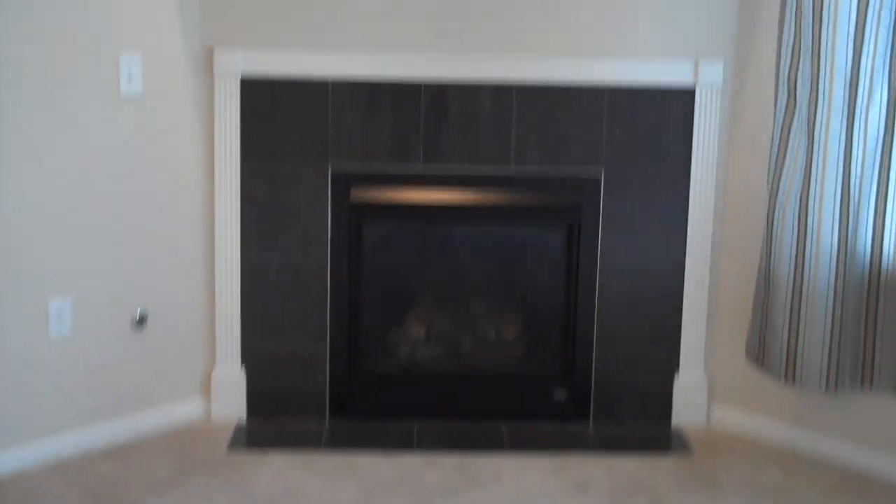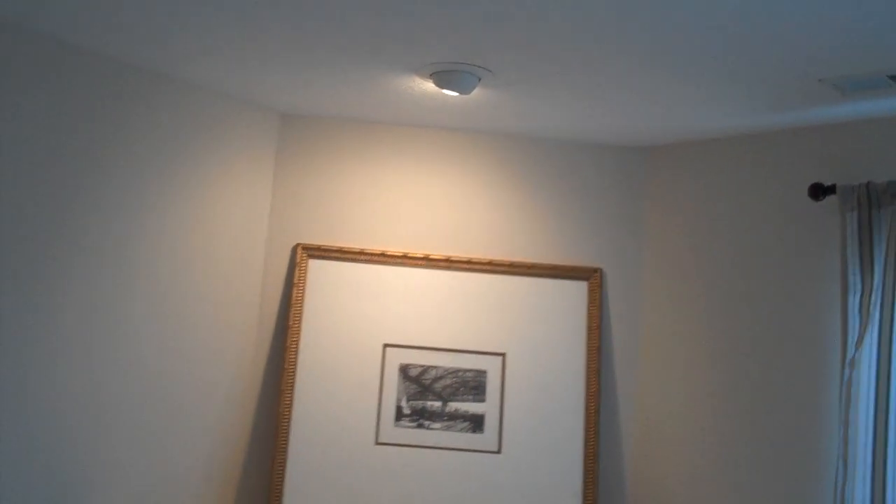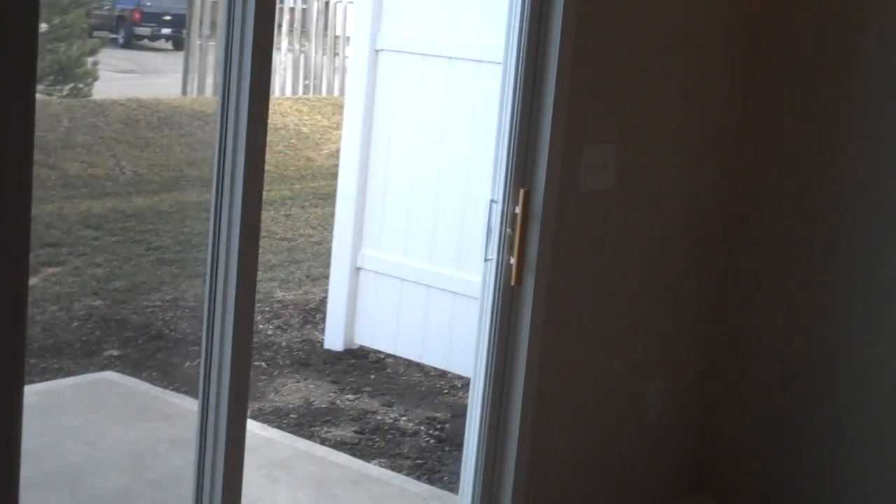There's a gas fireplace and a rear staircase up to the second floor — we'll take a look at that in a second. Just good living space, nice and neutral.